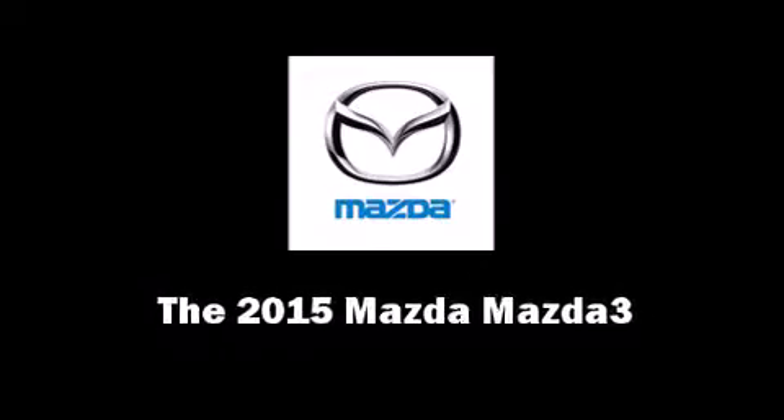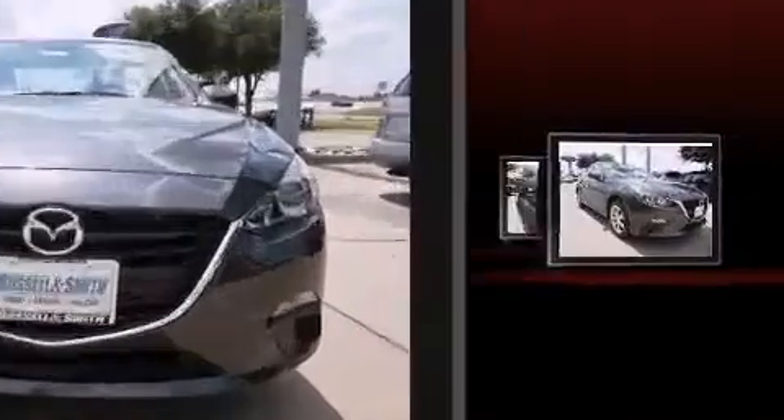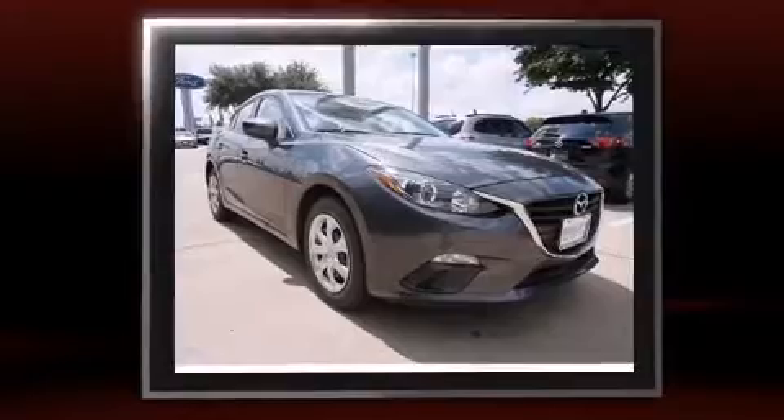Discerning drivers will appreciate the 2015 Mazda Mazda3. This four-door, five-passenger sedan offers the latest in technological innovation and style.